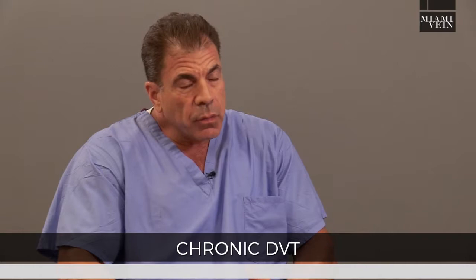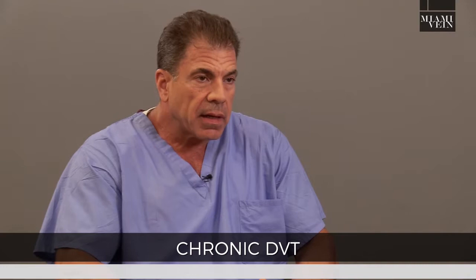That means that the leg has become damaged — swelling, skin damage, ulceration, decreased quality of life. People really are hurt by these things.